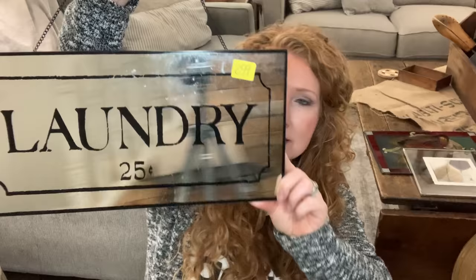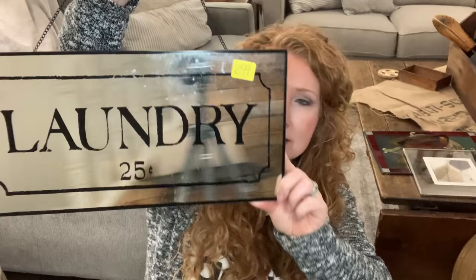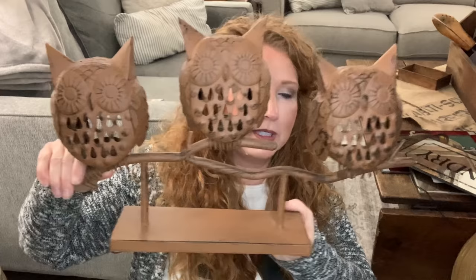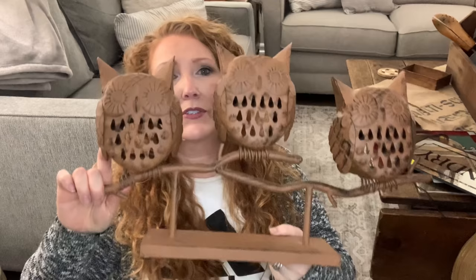Also from the Salvation Army, I picked up this mirror with a laundry sign for $2.99. It just kind of caught my eye. I don't usually have much laundry room decor in my booth, and there's really nothing you have to do to it. I always like to have some extra inventory in case I have an empty space on my pegboard or walls in my booth.